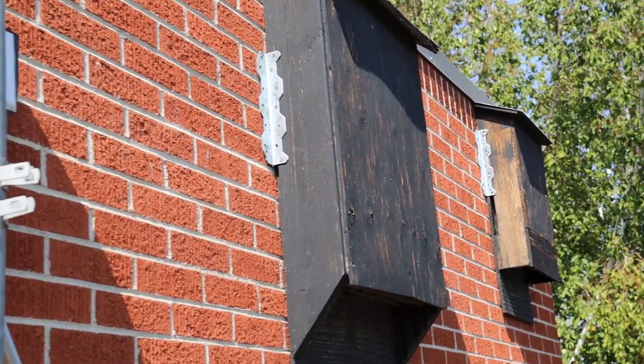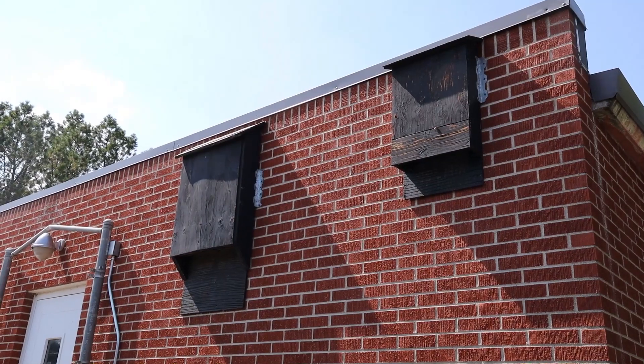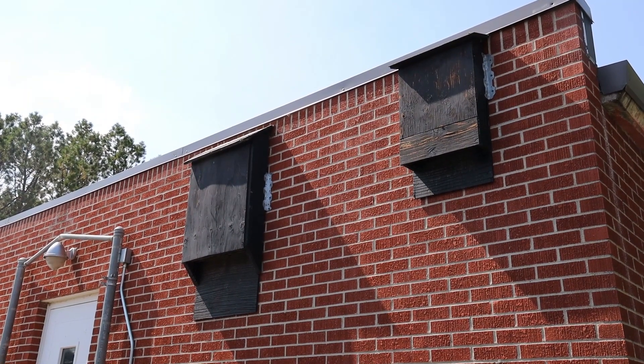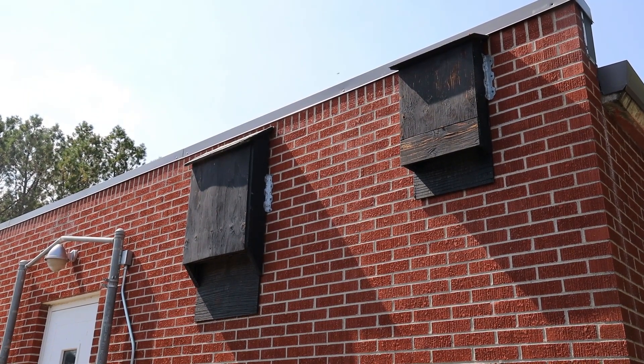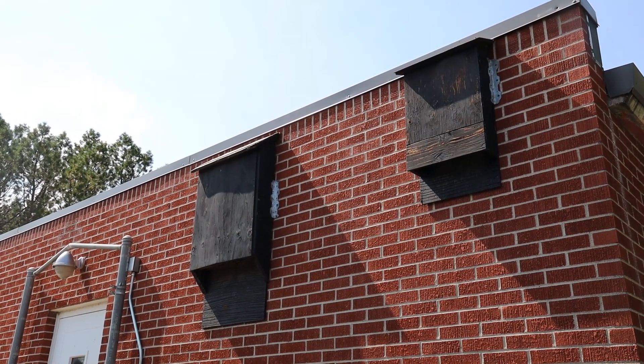This is an example of an artificial roost site, or what we call bat houses. Each one of these bat houses can hold hundreds of bats, and these are placed perfectly. They're faced southeast, so the first light of the day hits these bat boxes, and they're also placed on a brick building.